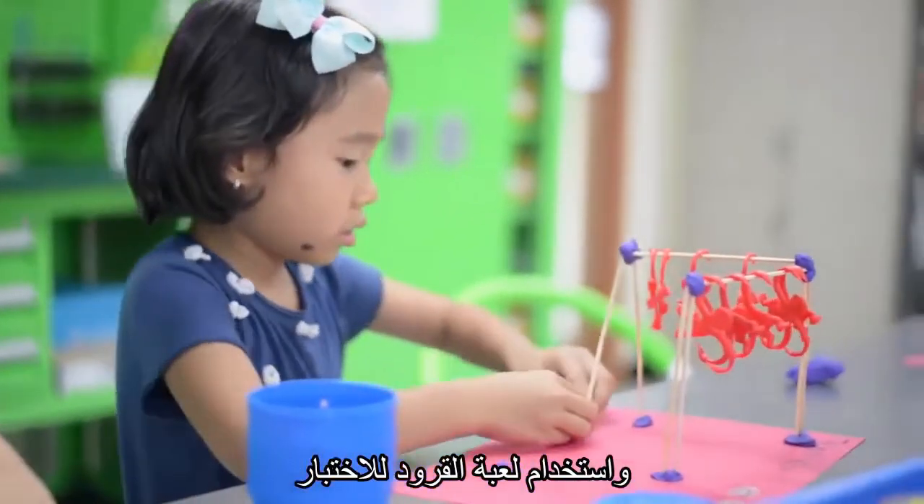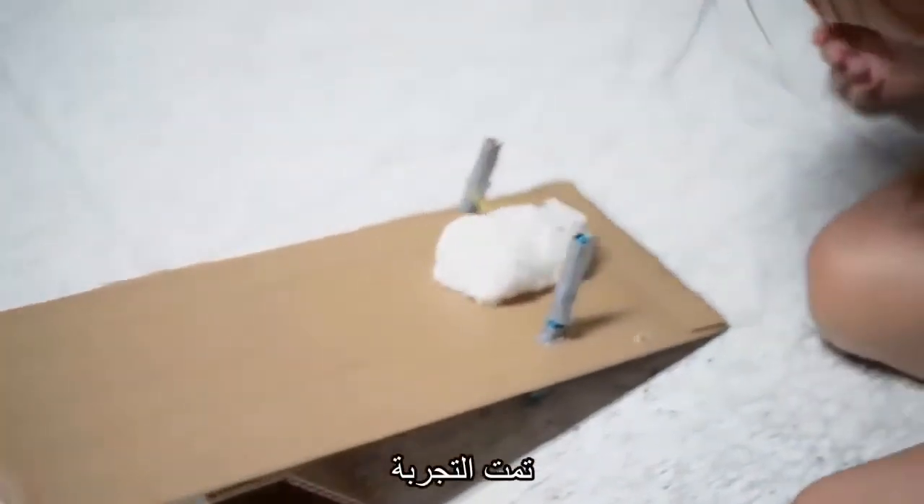They used toy monkeys to test the equipment and then ultimately had Mr. Monster try them out.